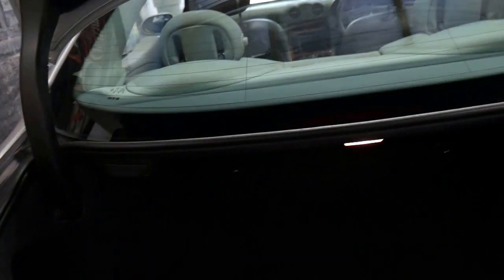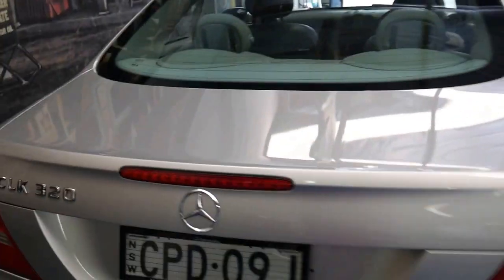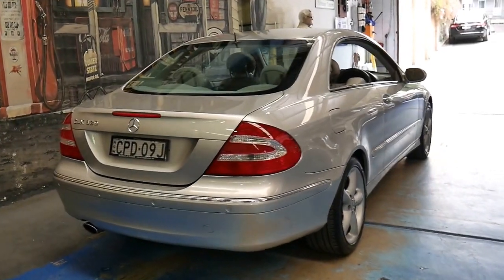People often ask me what I've got that's good value for money. I was asked as recently as this weekend, and I said: we've actually got a 2003 CLK 320 which I think is incredible value for money.